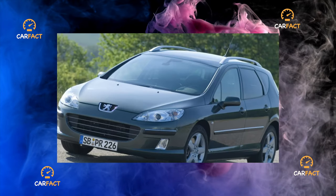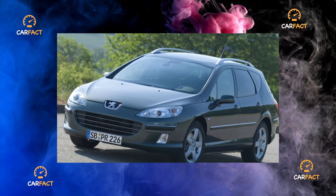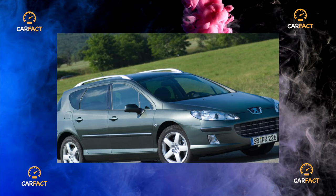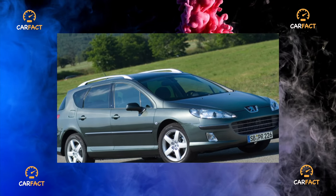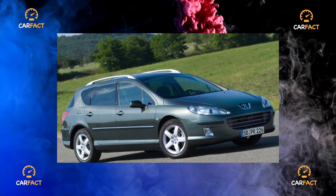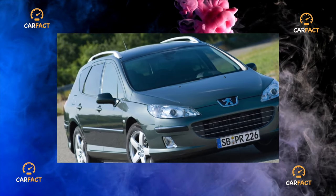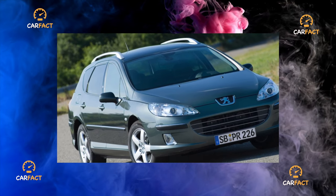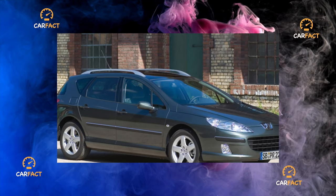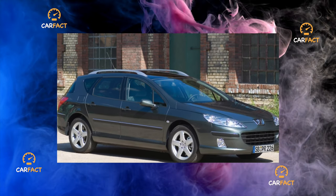The Peugeot 407 was equipped with a fully independent suspension. In front, instead of the usual McPherson struts, there are double wishbones — a scheme rarely used on production models — and at the rear there is a multi-link design with a passive steering effect. As a result, the car combined high smoothness and excellent handling. Many customers bought the 407 because of its excellent driving performance. In addition, the suspension turned out to be surprisingly strong and not too expensive.